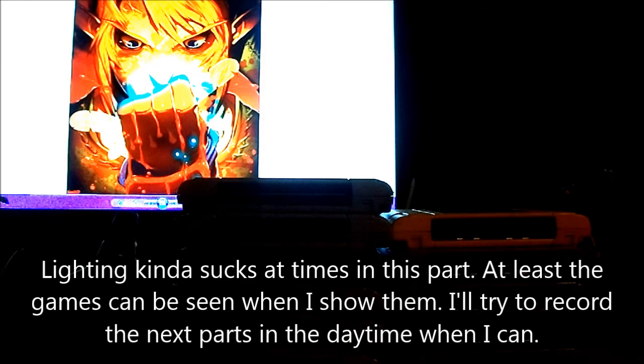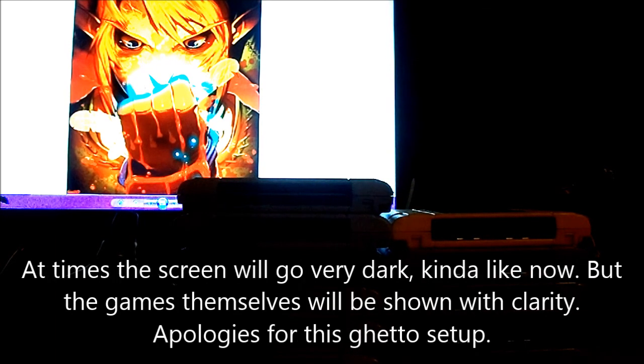Hello everyone, it's been a while. Toad Wonderland back here again for more of the video game collection — this is more or less an update.